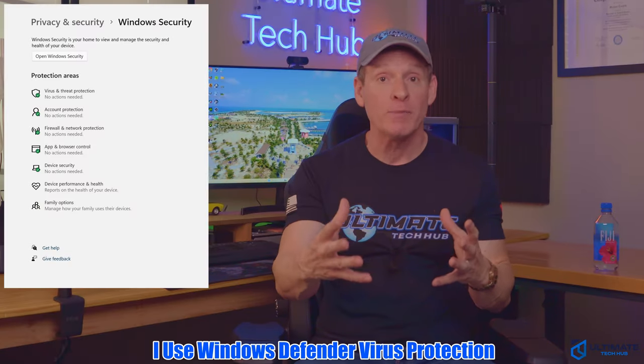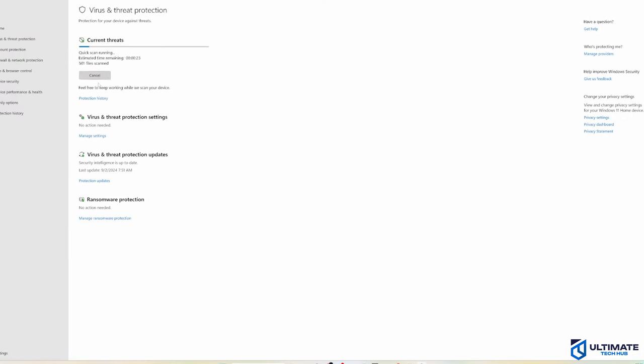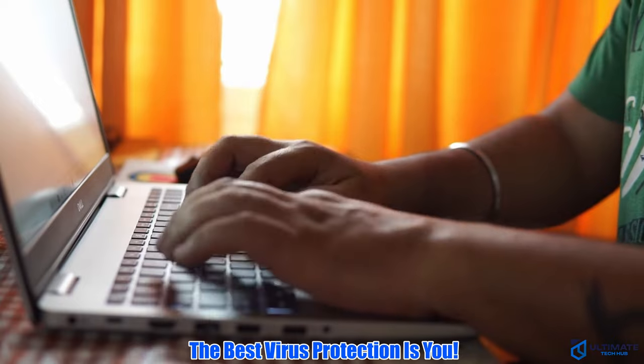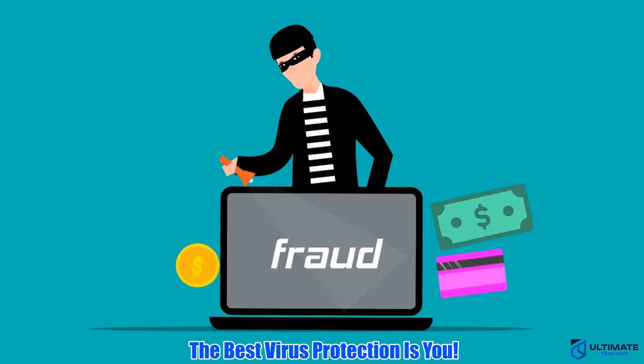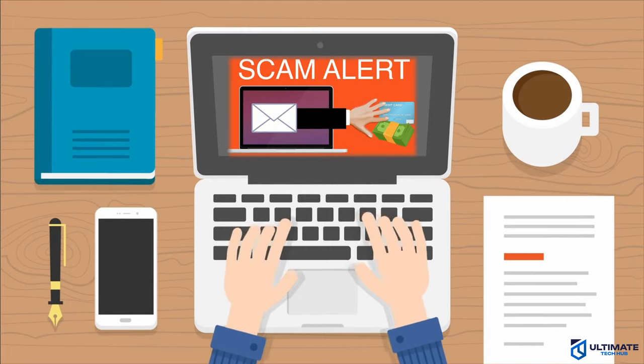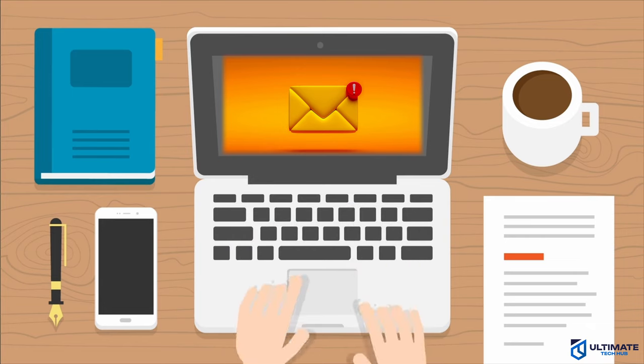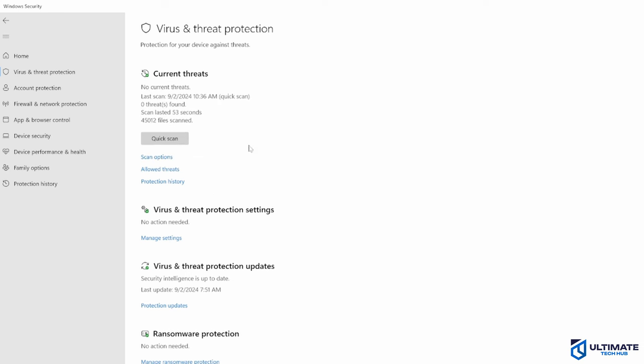I use Windows Defender, which is a free program that comes with Windows OS. It's lightweight and works well. To be honest, the best virus protection is you — don't download any mysterious programs, stay away from certain websites, and don't open any email attachments unless you're absolutely certain who they're from. Even then, be careful.